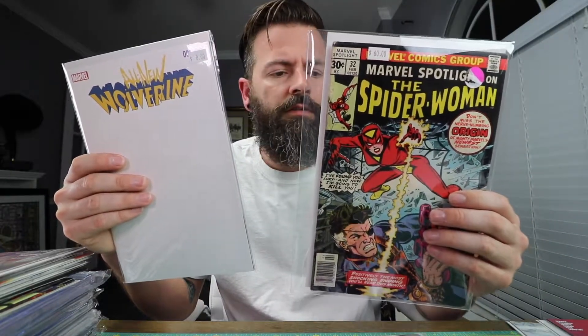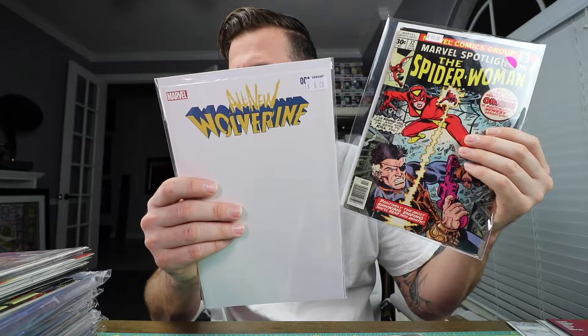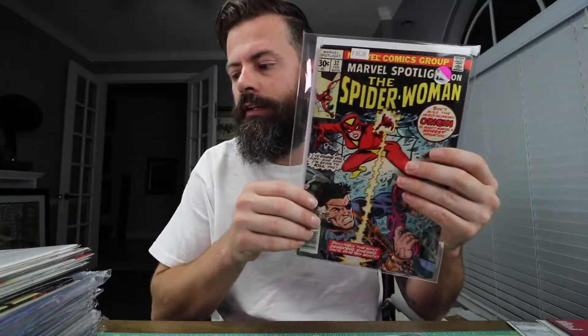This is Marvel Spotlight 32 — first appearance of Spider-Woman. This is also the first appearance of Laura Kinney as the new Wolverine — it's a sketch cover. I have the J. Scott Campbell cover and now I have this cover so I can get J. Scott Campbell to sketch something nice on it.